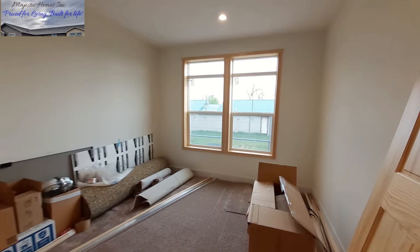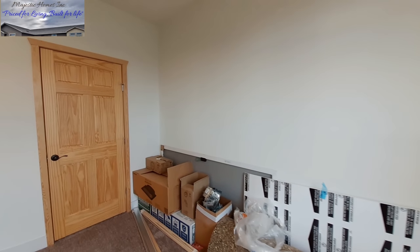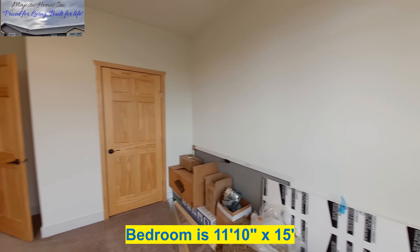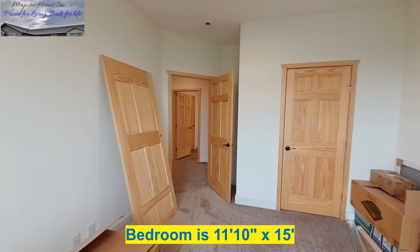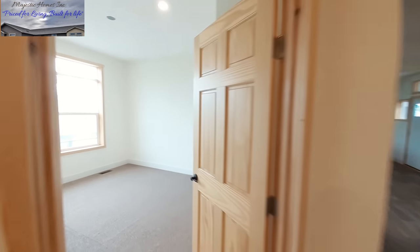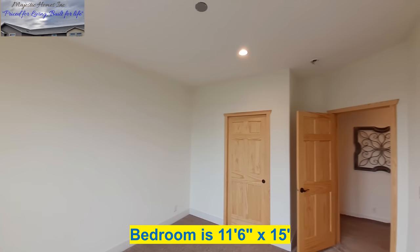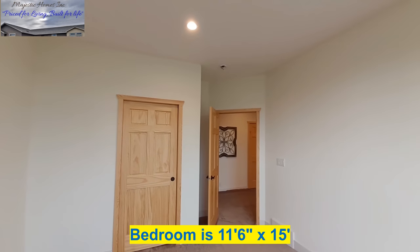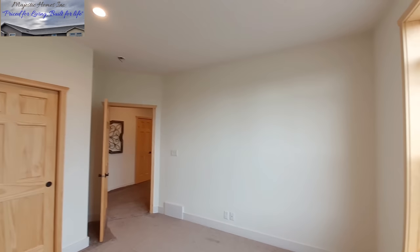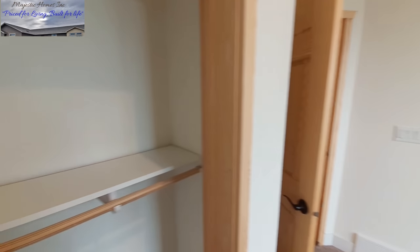Into bedroom number one — this one's got all the trim supplies and extra supplies so we're not going to be able to move around much; I'll just pan around a little bit. We still have the master bedroom to go through. They even went with a pocket door in this closet with dual shelves.